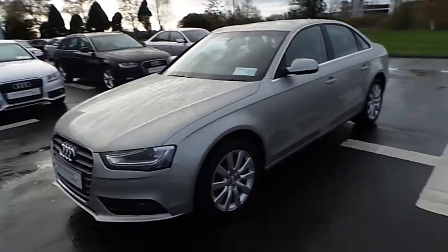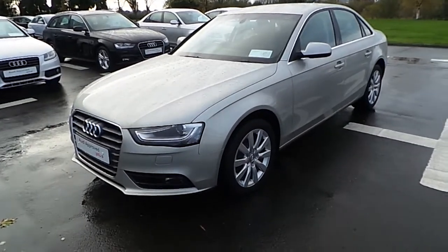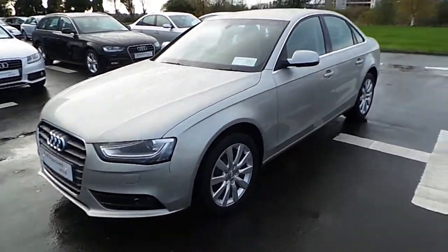Hello, this is Alan here from Audi Limerick. In front of me I have our 2015 A4 2.0L TDI 120 brake, finished in Cuvée Silver.